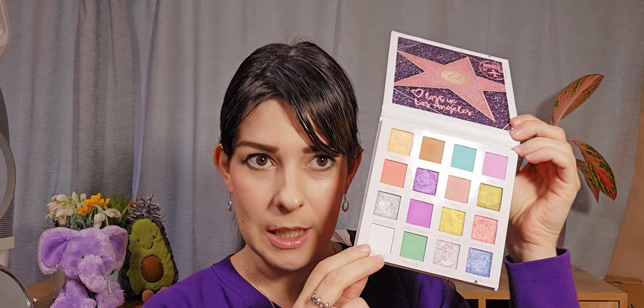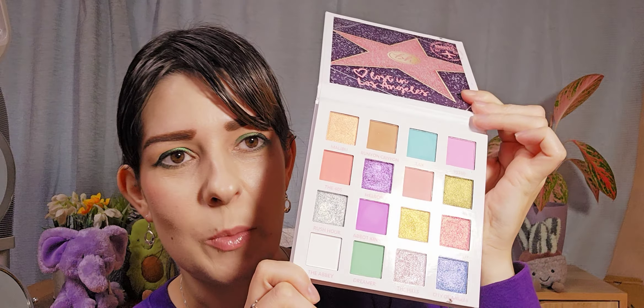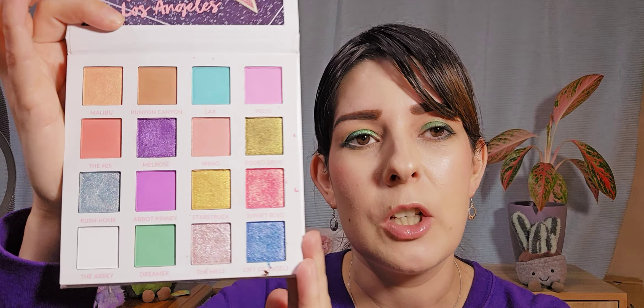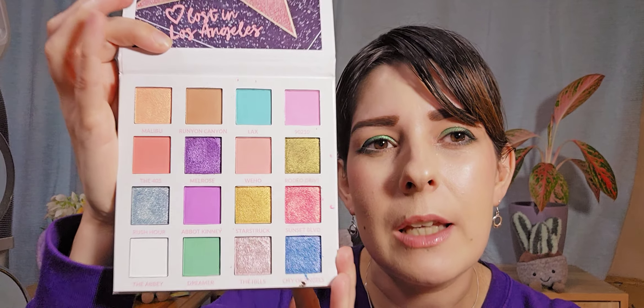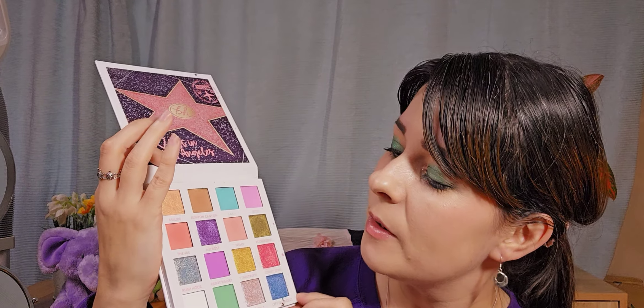The first one is my BH Cosmetics Lost in Los Angeles. I've chosen this one because it is actually my only pastel palette and they have some stunning shimmers in here. They're just amazing — I believe you can still get this palette and the quality is amazing. The shimmers are amazing. I love it. They're just so pretty and it's great for spring, but really it's great all the time.